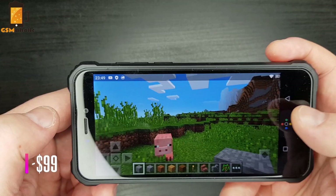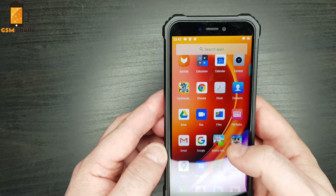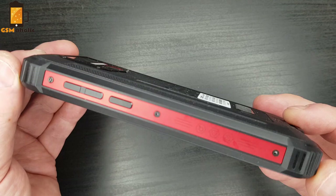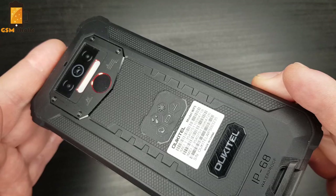The Oukitel VP5 is available for pre-order on GearBest for $99. We think $99 is a great price for a budget smartphone with a 5.5-inch display, powerful flashlight, energy-efficient MediaTek Helio A22 processor, triple camera, and an amazing 8000mAh battery. So if you like extreme sports, hiking, or the outdoors, the Oukitel VP5 is a perfect smartphone for you. Feel free to visit the link below the video — you have my recommendation. That's all for today, see you soon with a new video. Bye!